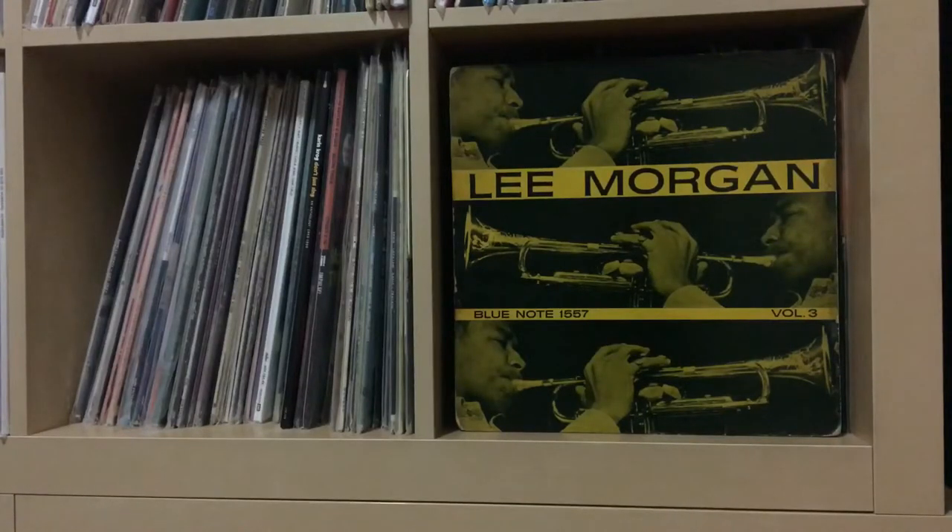Greetings. This is Ken McAuliffe, the jazz vinyl lover. Late Night, Granite Village, New York City. You are looking and listening to Lee Morgan's Lee Morgan Volume 3, Blue Note 1557, one of the most valuable records in the entire Blue Note discography in its first pressing iteration.